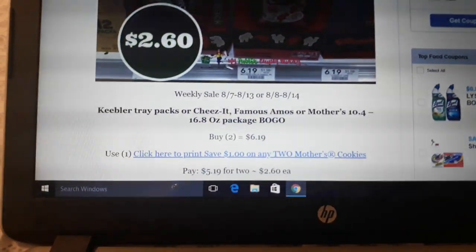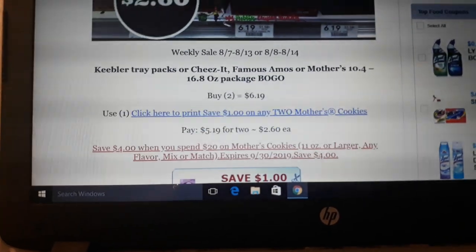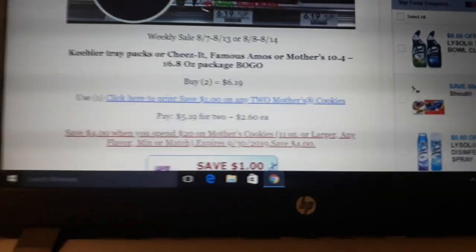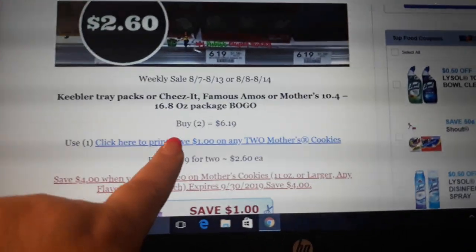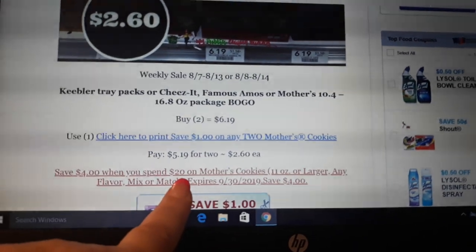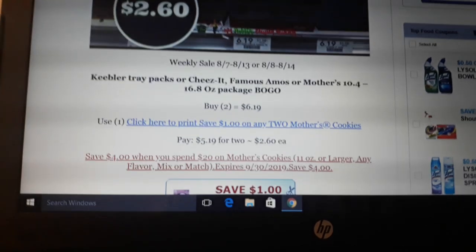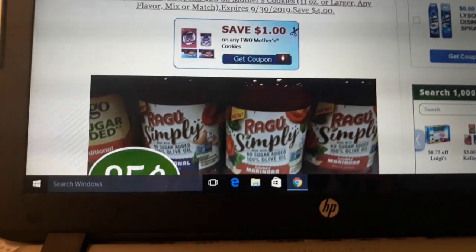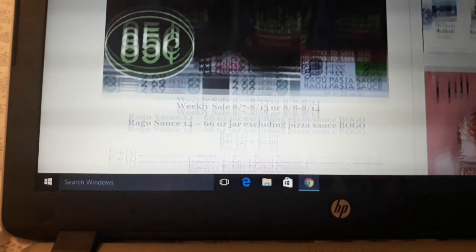Mother's Cookies are on sale again — I'm pretty stoked because we only have one box left in my house and my kids ate these up. They're on sale again BOGO at $6.19. There's a $1 off two coupon — just click the link here to print it — and pay $2.60 a box. There's also a Saving Star rebate. Sometimes you can submit the Saving Star rebates even with a coupon, but you're not supposed to — sometimes they allow it. You guys can try, or if you don't have the capability to print the coupon, you can use the Saving Star rebate instead.